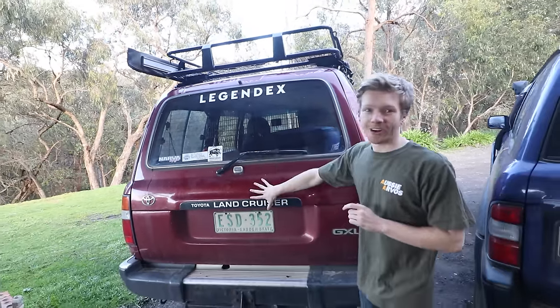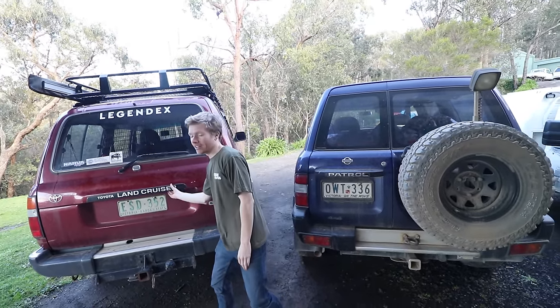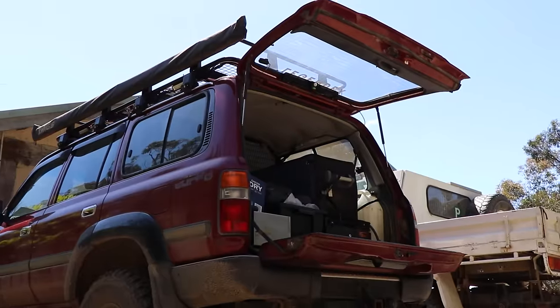Alright, so today I've got a brand new mod going on the 80 series, but first, in the world of 4WD wagons, you've got two options. Toyota came out with a tailgate, and Nissan, well, they went a barn door option.